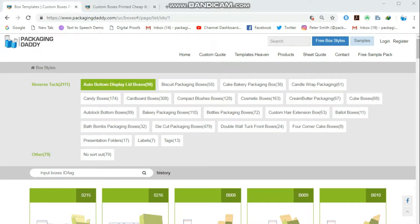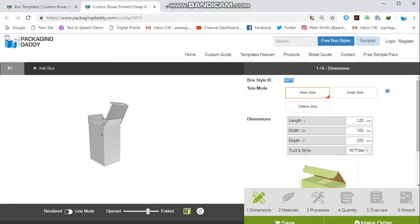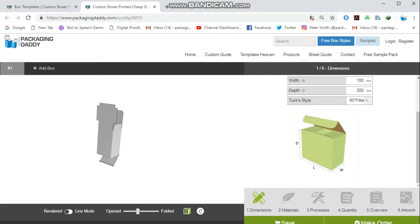Hi, Peter here from Packaging Daddy. Although there are many types of boxes, today I'm going to tell you about custom perfume packaging boxes. This box is used for perfume products in stores, but you can change its size and use it for your custom products. Changing the length, width, and depth will change the size of the box.